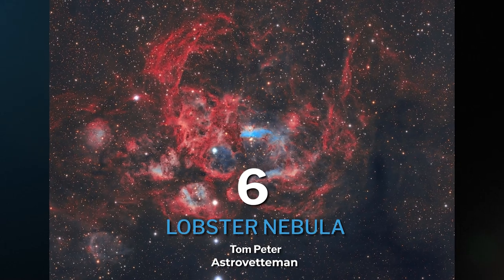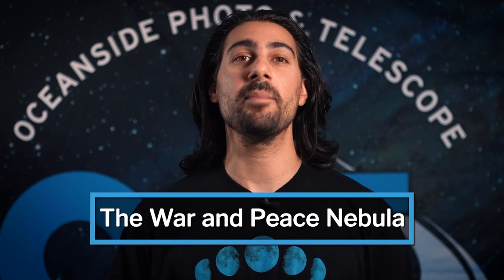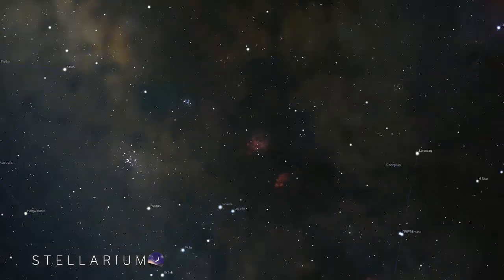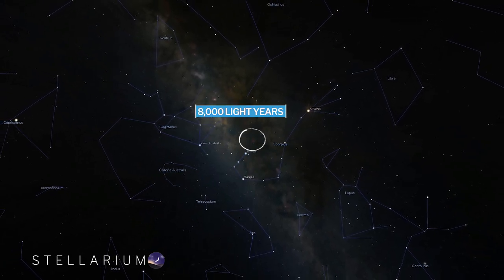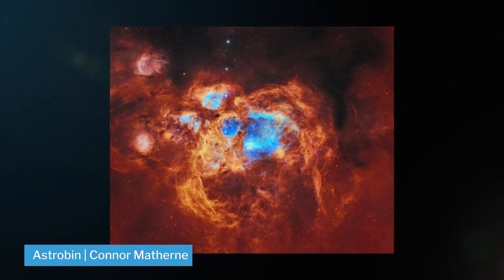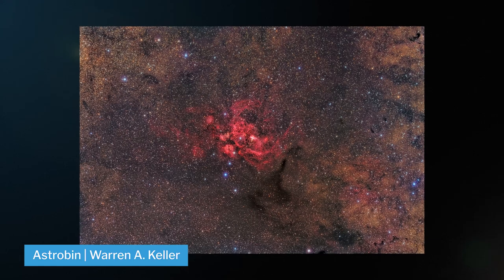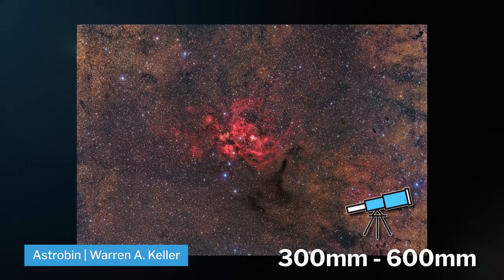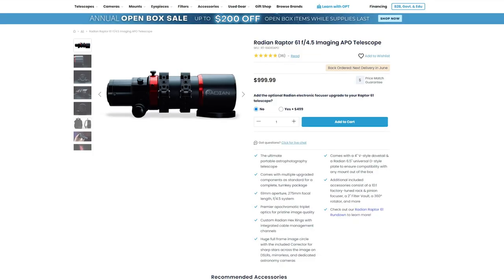Next up, we have another creature: the Lobster Nebula, also known as NGC 6357, and commonly known in the Southern Hemisphere as the War and Peace Nebula. It's located in the constellation of Scorpius, 8,000 light years from home. This target is huge and there are so many different narrowband variations you can do. You can shoot the Lobster wide at 300 to 600 millimeters, making it a great target for something like the Radian Raptor.